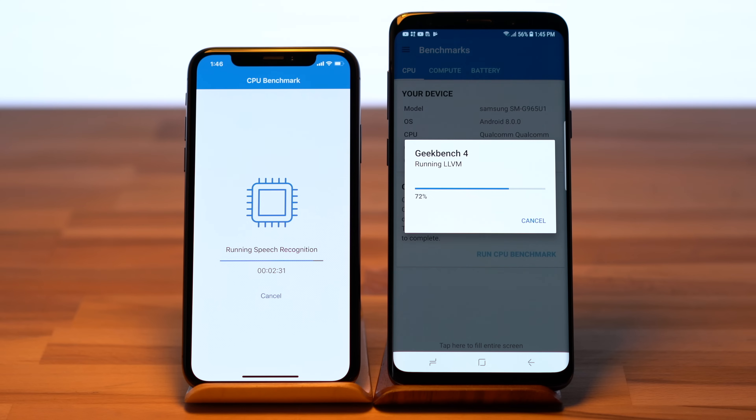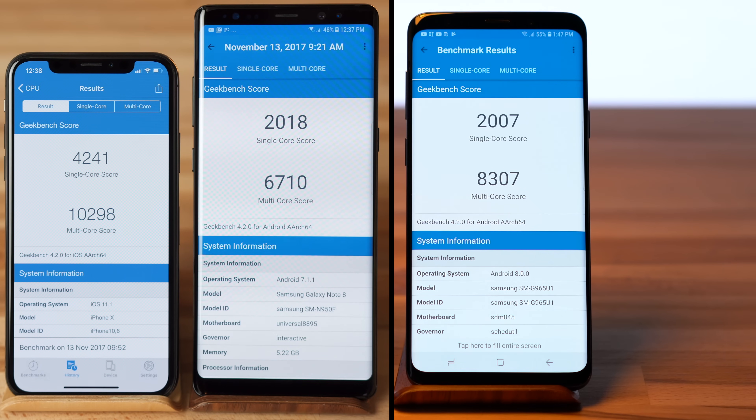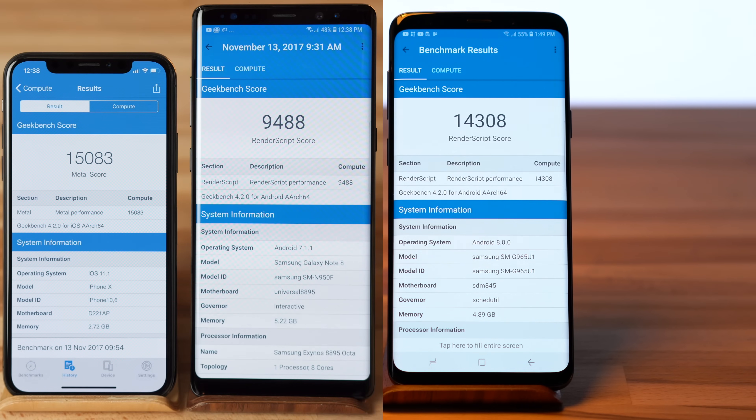Now let's see how the S9 Plus stacks up against the iPhone X. Starting off with Geekbench 4, the iPhone X completely destroys the S9 Plus, especially in single-core performance, which makes sense since it has 2 high-performance cores instead of 4 on the Samsung. Even though the high-performance cores in the S9 Plus have a faster clock speed than the ones in the Note 8, the single-core performance didn't improve at all. Multi-core performance did improve, but not nearly enough to compete with the iPhone X. For the graphics test, the S9 Plus scored really close to the X, and it greatly improved over the Note 8.